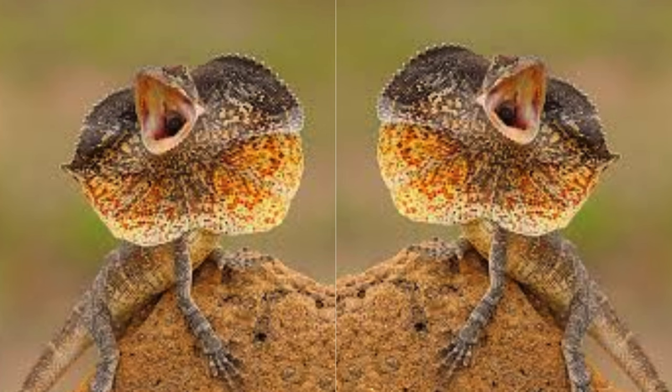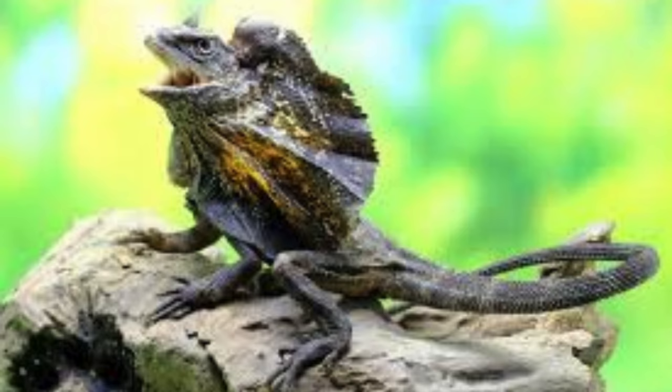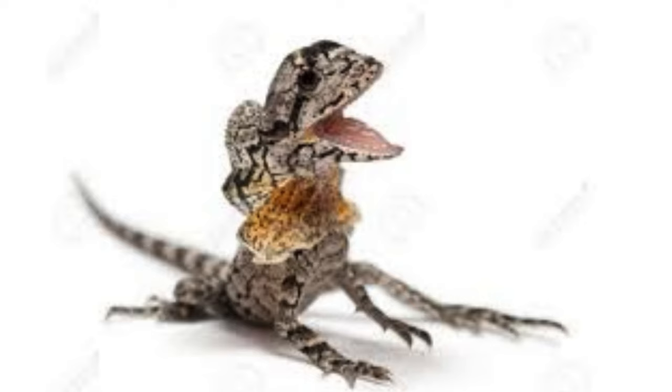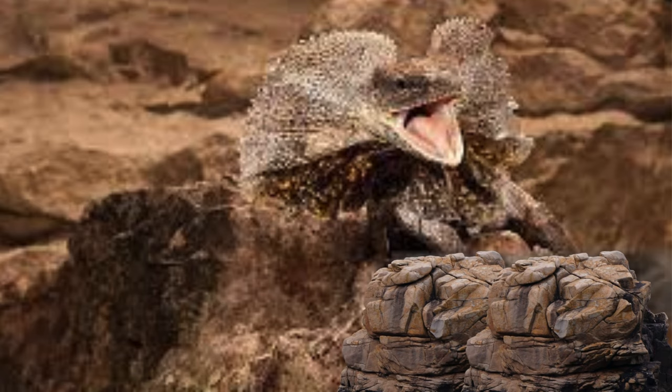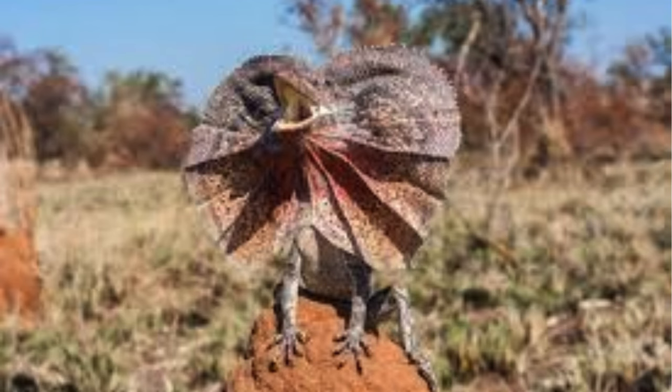Despite their intimidating appearance, frilled lizards are primarily escape artists. They utilize their speed and agility to flee from danger, often darting up trees or into dense foliage where larger predators may struggle to pursue them. If flight is not an option, they may rely on their camouflage and remaining motionless to avoid detection, evading predators that rely on visual cues to locate prey.